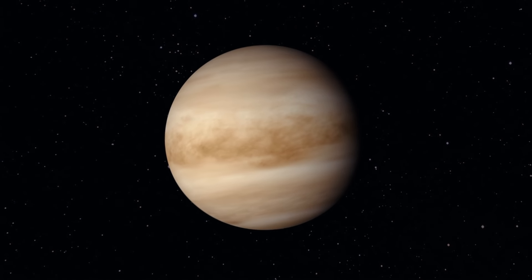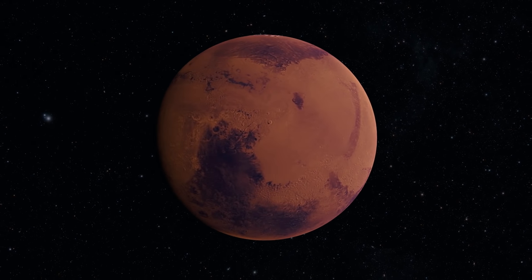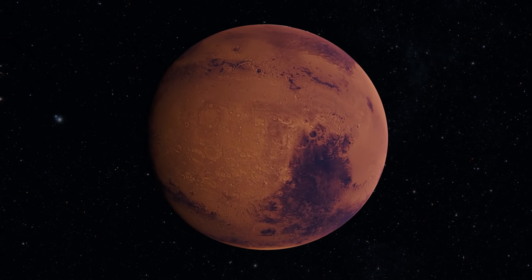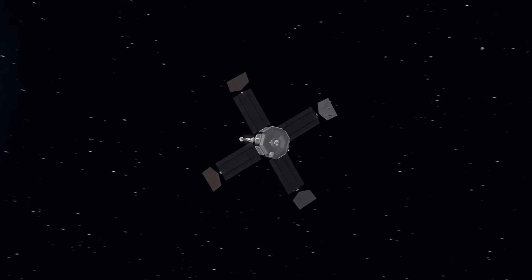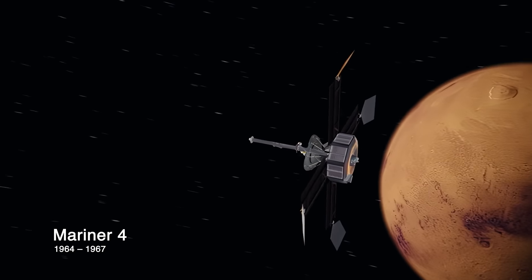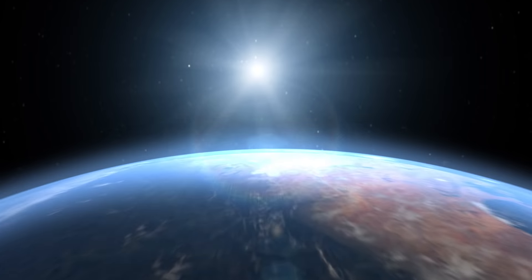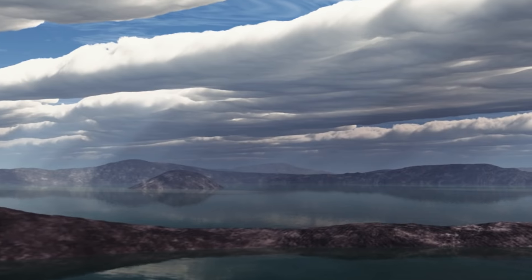Our next closest planetary neighbor is Mars. Like Venus, the red planet shares similar features with Earth — polar caps, seasons, and a rotational rate nearly identical to our planet. But any hopes that Mars might have been more Earth-like were squashed after the first flyby of the planet by JPL's Mariner 4. A handful of grainy black and white images was all that was needed to see that Mars is a barren world. Just like Venus, scientists believe that ancient Mars was more like today's Earth — it was warmer and wetter, wet enough to have had oceans.